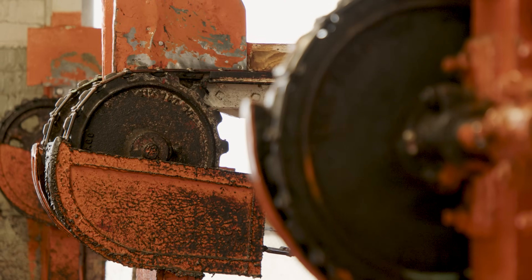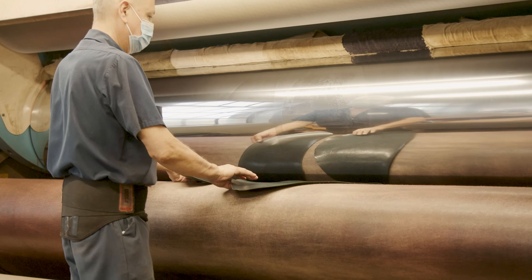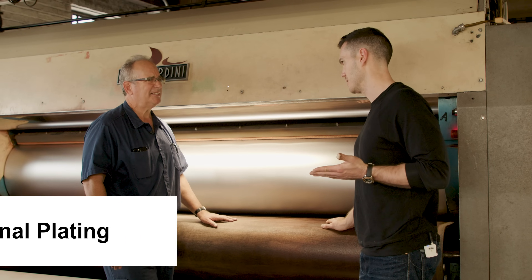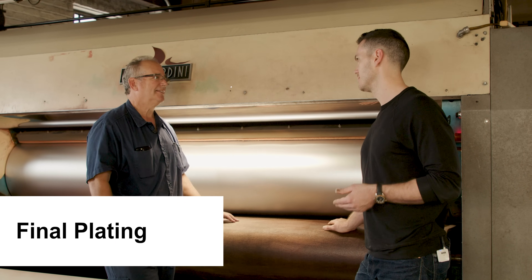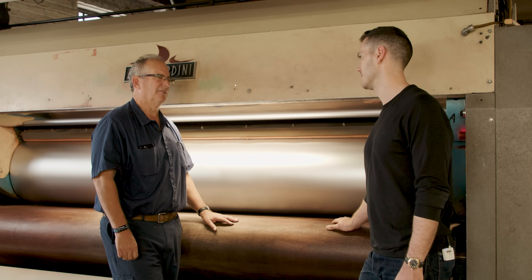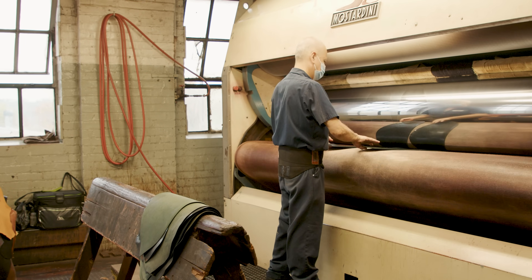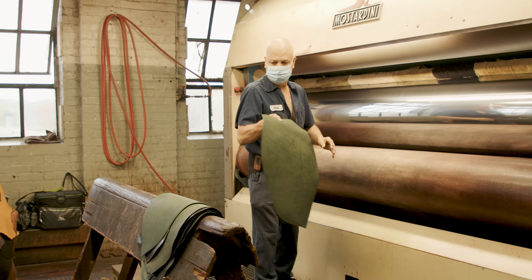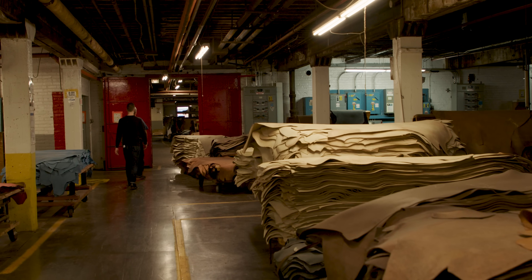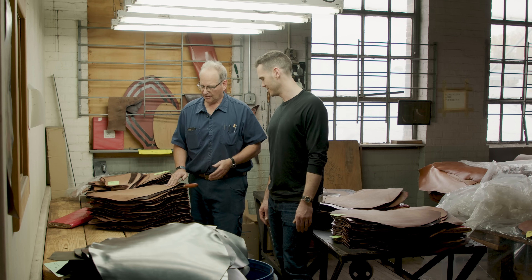It flattens it out, gets rid of any last creases. It's really literally just ironing — like you would do on a shirt where you just want it to be as smooth as possible. It doesn't mask any problems, it just lays everything down to make it nice and smooth. This is cordovan's last stop before it leaves.